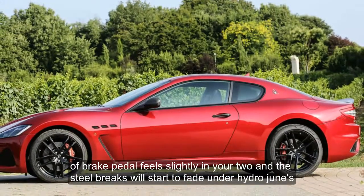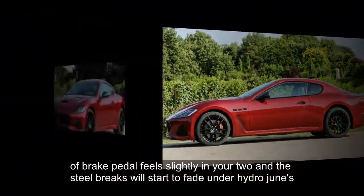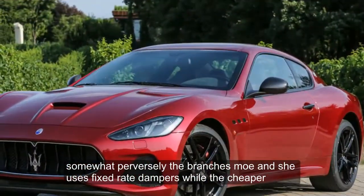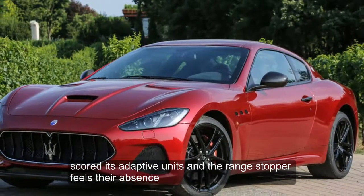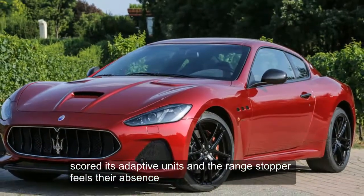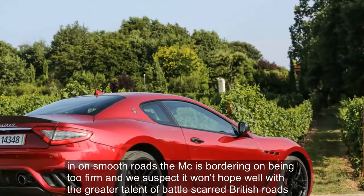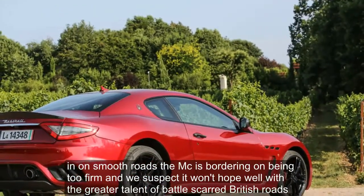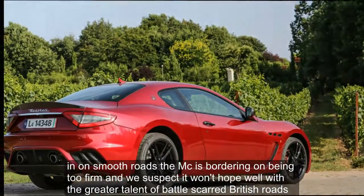The brake pedal feels slightly inert, and the steel brakes will start to fade under hard road use. Somewhat perversely, the Gran Turismo MC uses fixed-rate dampers while the cheaper Sport gets adaptive units, and the range-topper feels their absence. Even on smooth roads the MC is bordering on being too firm, and it won't cope well with the greater challenge of battle-scarred British roads.